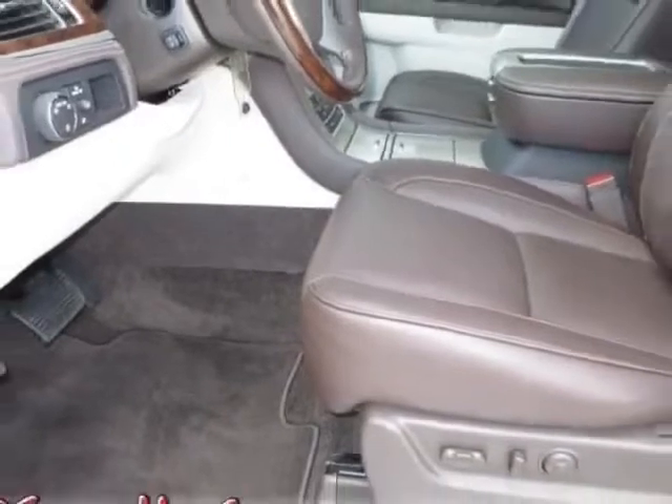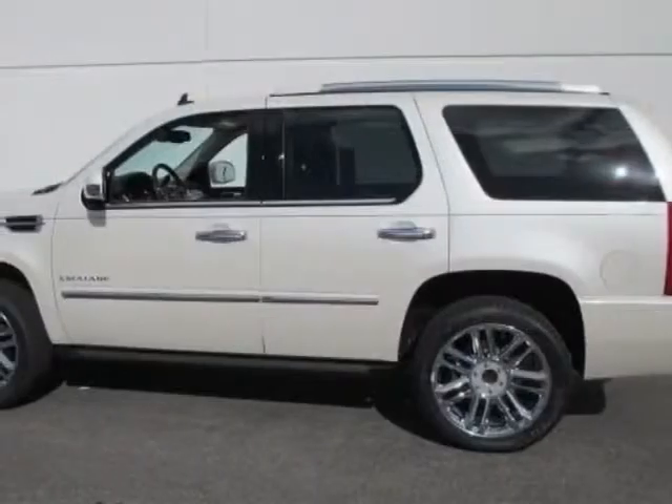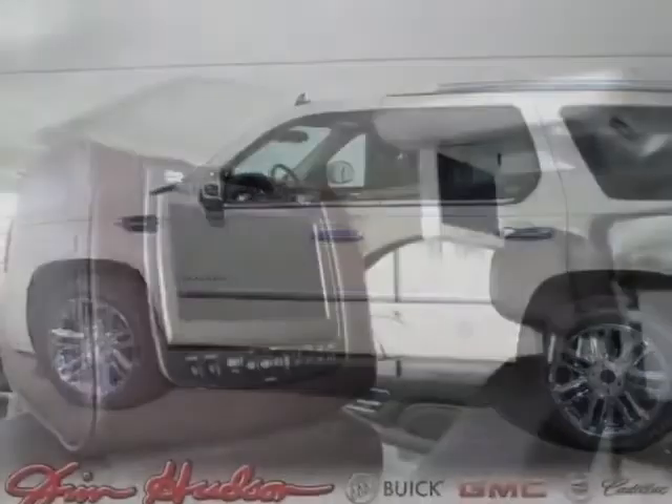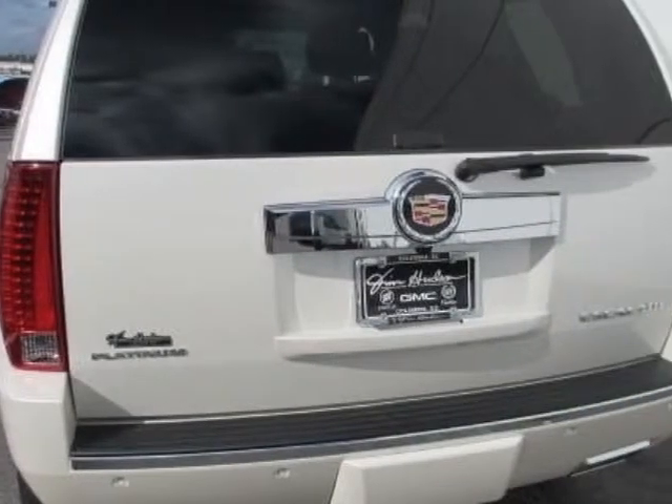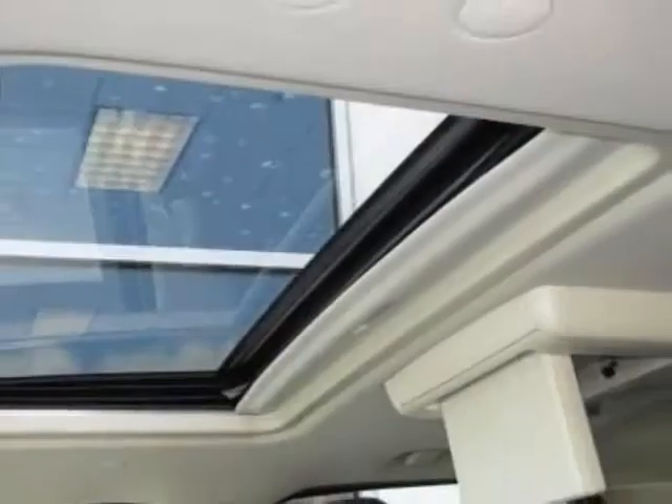This Escalade boasts a 6.2 liter engine and has a 6-speed automatic transmission. Another great feature is that this vehicle uses flex fuel. Additional options for this vehicle include the Platinum Preferred Equipment Group,